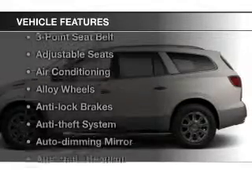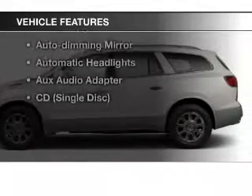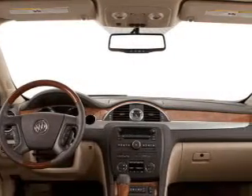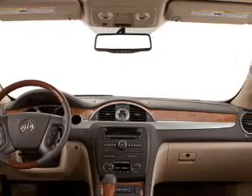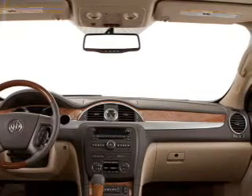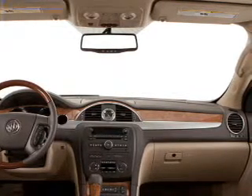With these notable features, you won't want to miss out on the opportunity to own this amazing ride: keyless entry, leather seats, cruise control, satellite radio, power steering, and air conditioning. Our website offers more information on all of our vehicles. Call us today to start test driving.